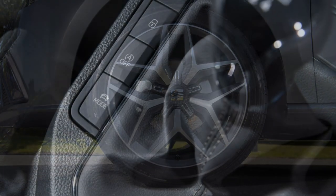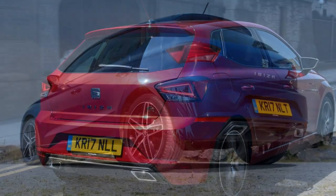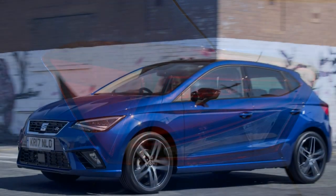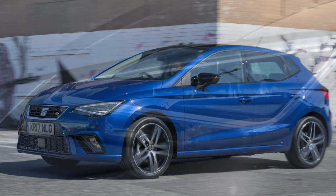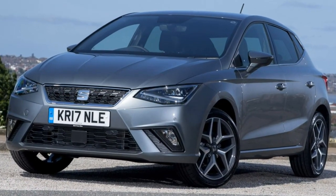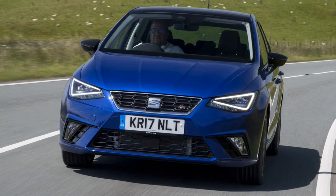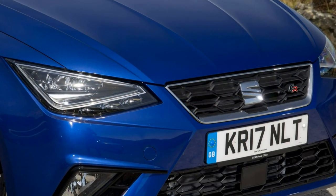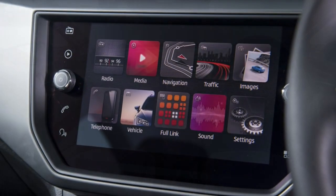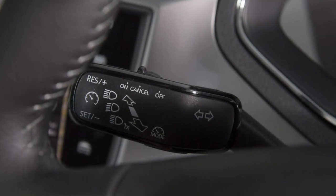Selectable drive modes on FR models alter steering feedback and throttle response, switchable between comfort, eco, sport, and individual modes. In reality, more Ibiza owners will be concerned with how easy it is to manoeuvre around town, and the good news is its compact dimensions lend themselves to very stress-free urban driving. Visibility is good, and the steering is light enough to manoeuvre in and out of tight spaces effortlessly, while optional parking sensors and cameras can help further.